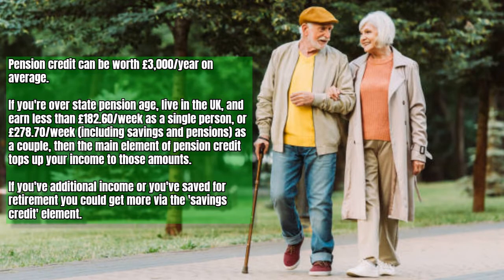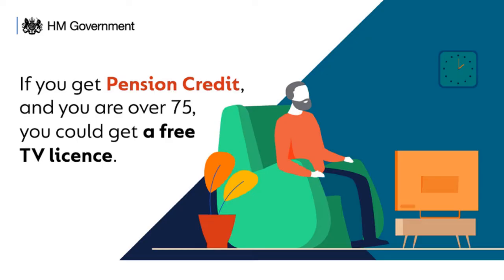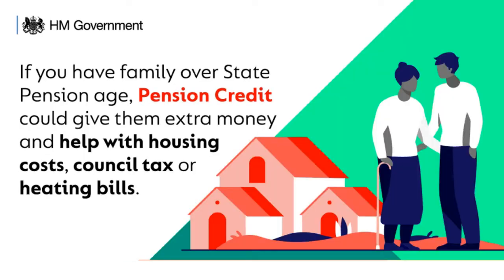If you're over state pension age, on a low income and live in the UK, you can be getting an extra £60 a week in pension credit, meaning that pension credit can be worth £3,000 a year on average. If you're over state pension age, live in the UK and earn less than £182.60 a week as a single person or £278.70 a week as a couple, then the main element of pension credit tops up your income to those amounts. Pension credit is also a gateway to free TV licences and much more. Those who claim the main part of pension credit can get discounts on other bills such as council tax reduction, worth about £1,000 a year typically, and the warm home discount worth about £140 a year.